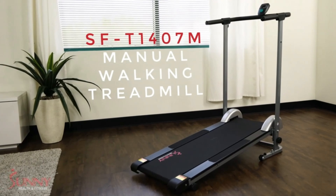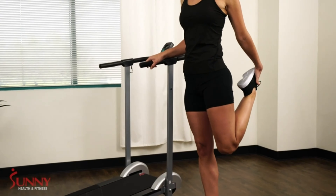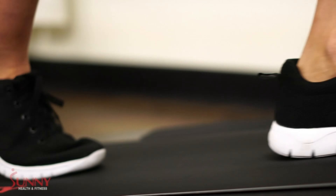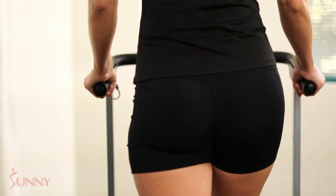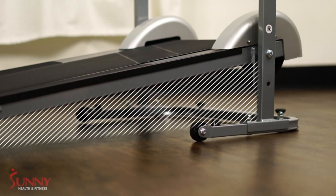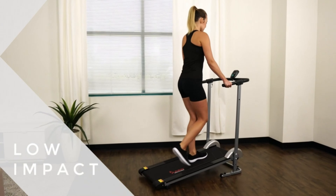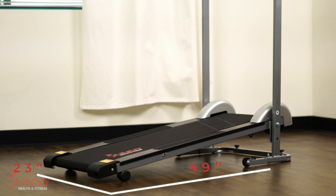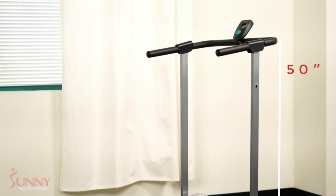Next up, we got the Sunny Health SF-T1407M Treadmill. It is currently priced at $157.90, down from $199. Get your cardio on with the Sunny Health SF-T1407M Treadmill. This affordable treadmill will help you start your fitness journey. Walking can significantly improve mental and physical health, and the compact design will get you into shape regardless of home size.